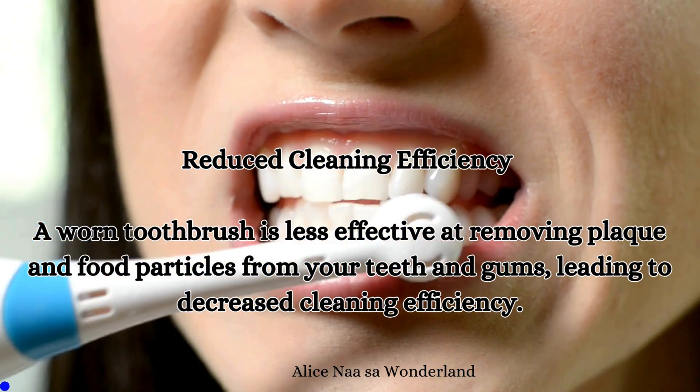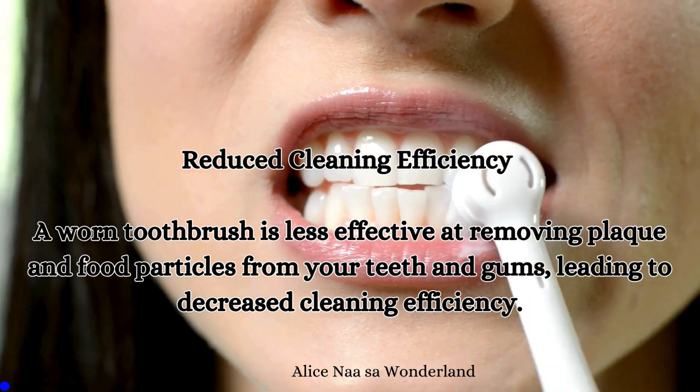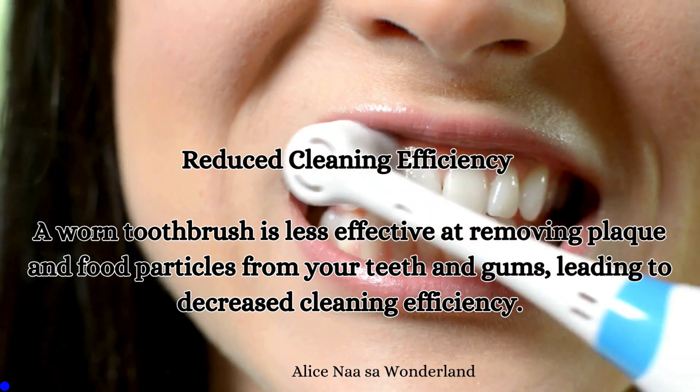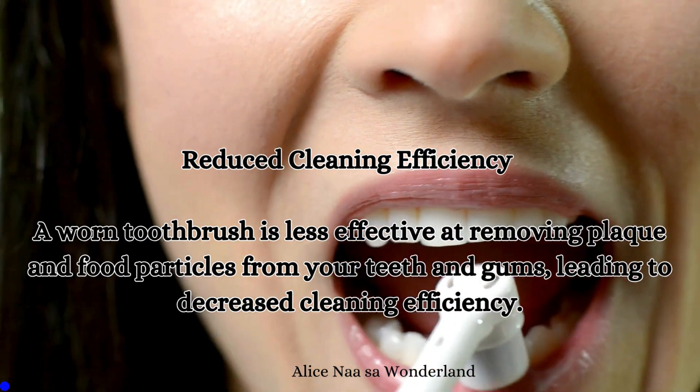Reduced cleaning efficiency: A worn toothbrush is less effective at removing plaque or food particles from your teeth and gums, leading to decreased cleaning efficiency.